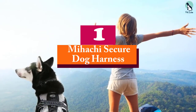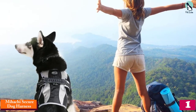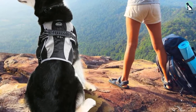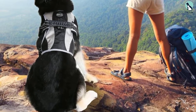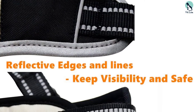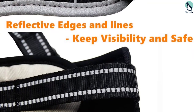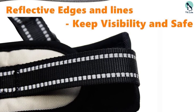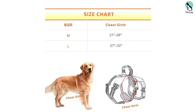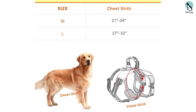And finally at number 1, we have the Mihachi Secure Dog Harness. For a dog who loves adventure, there is no better choice. The 5 points of adjustment allow for a customizable finish, ensuring a snug fit for ultimate safety while not restricting your dog's range of motion — perfect for pups who love to play. Comfort is a key priority, with a lightweight, durable polyester fabric that is also washable for convenience. The finish is designed not to chafe your dog's body and includes a reflective patch for added safety.